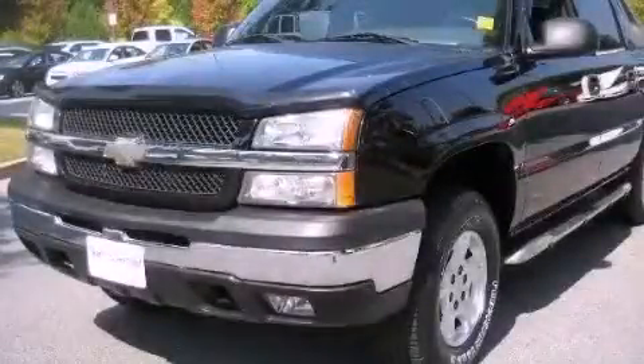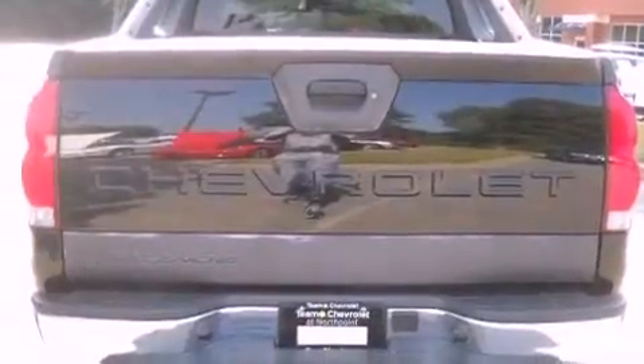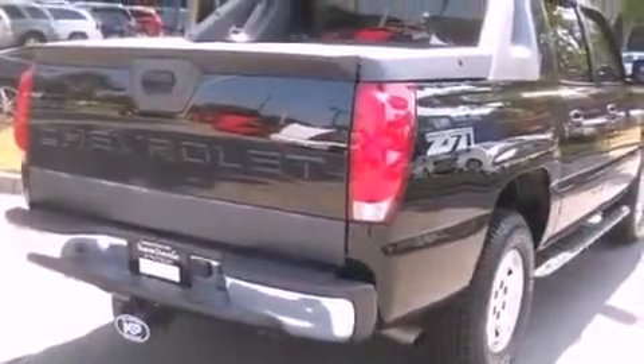This is a 2004 Chevrolet Avalanche 1500. It has what you need for work as well as what you want for play. It features a 5.3-liter, eight-cylinder engine, a four-speed automatic transmission, and four-wheel drive.